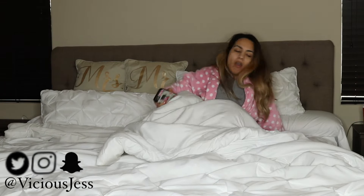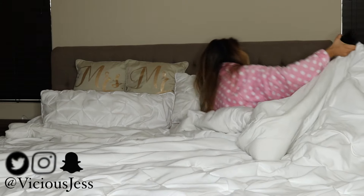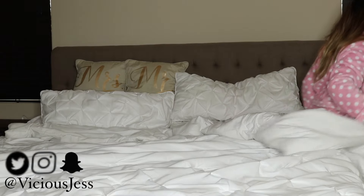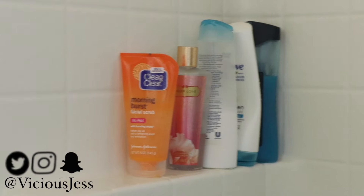So, gotta get up for the day. I'm a mom and I do not have any days off. So, the first thing I like to do when I'm completely sick is to go ahead and take a hot, steamy shower because that's the best thing when you're sick — it just gets all the germs right out.